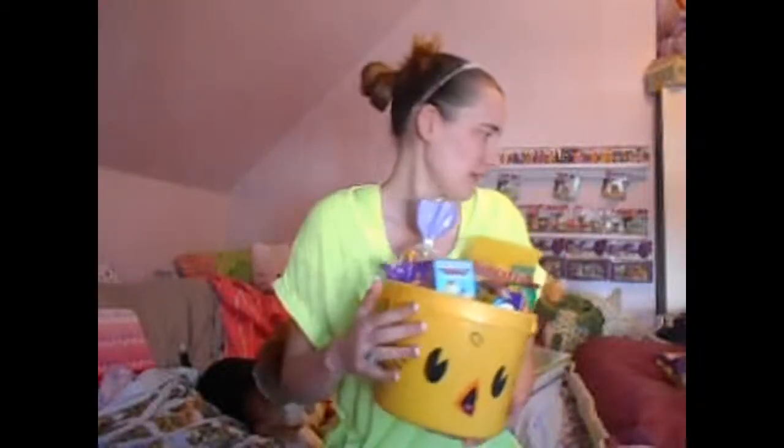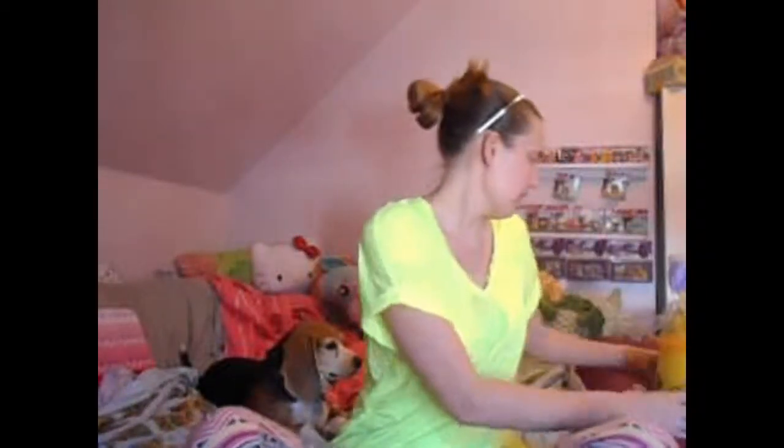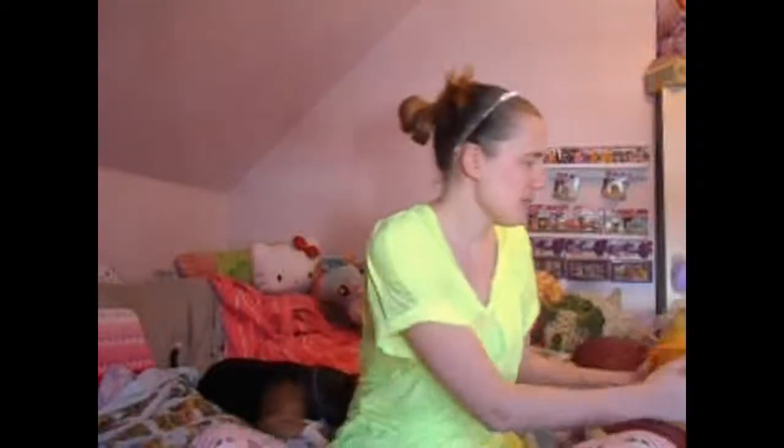Today I'm going to do an Easter haul and show you everything that came in my Easter bucket or basket, whatever you call it. I guess it's a bucket. So everything that I got in here, and then I got a couple more treats, and Copper has his Easter basket too. I'm going to start with mine.